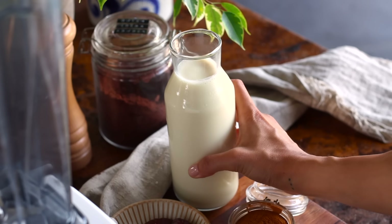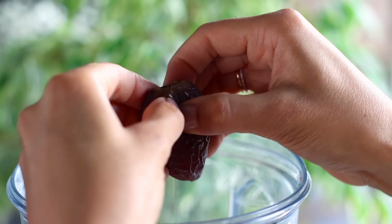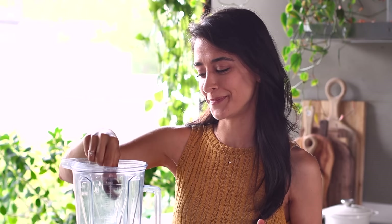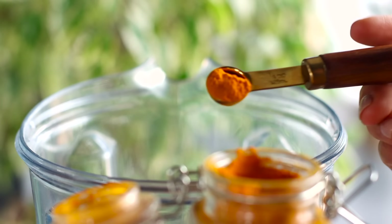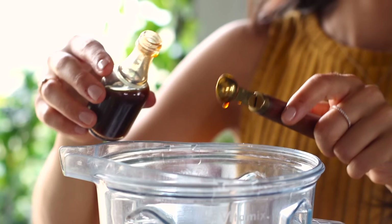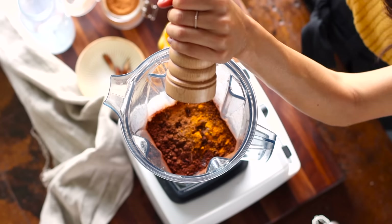To get started, we're going to add all of the ingredients to a blender, starting with two cups of soy milk and three medjool dates with the pits removed. Soy is also a good source of tryptophan, and when you combine it with the quick-digesting carbs in the dates, it helps ensure that tryptophan more easily enters our brain. Then we add two tablespoons of Dutch processed cocoa powder, a teaspoon of ground cinnamon, a quarter teaspoon of ground turmeric, a quarter teaspoon of vanilla extract, and a pinch of optional ground nutmeg and black pepper.